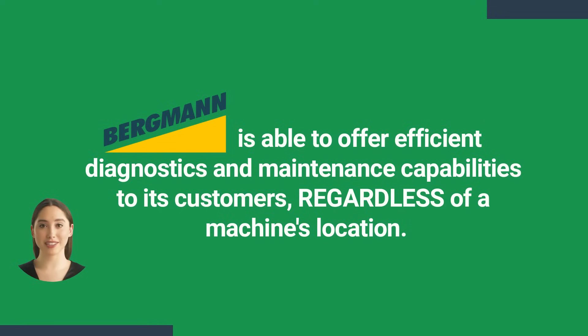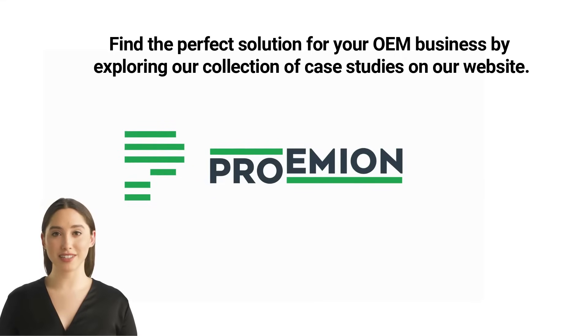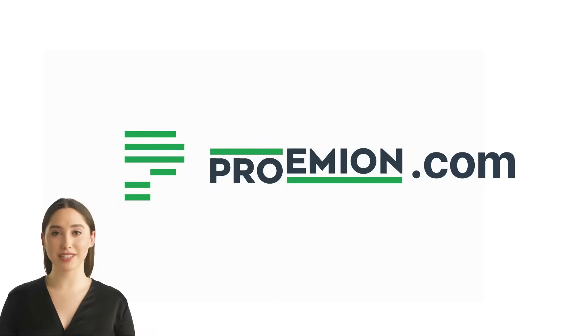With the implementation of telematics, Bergman are now able to offer efficient diagnostic and maintenance capabilities to their customers regardless of a machine's location. Find the perfect solution for your OEM business by exploring our collection of case studies on our website at promian.com.